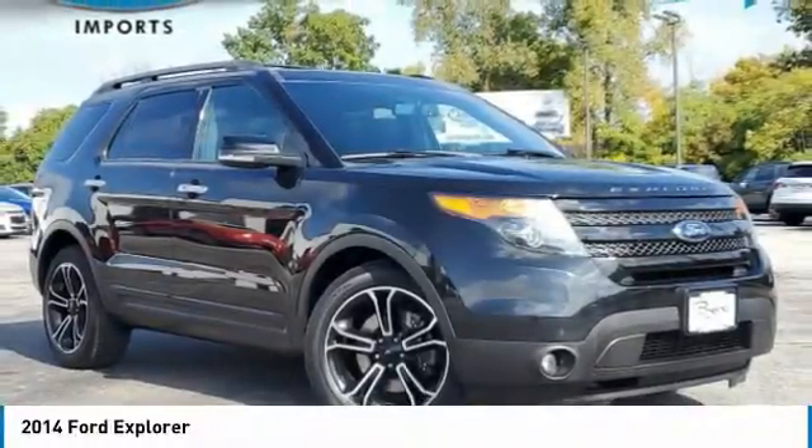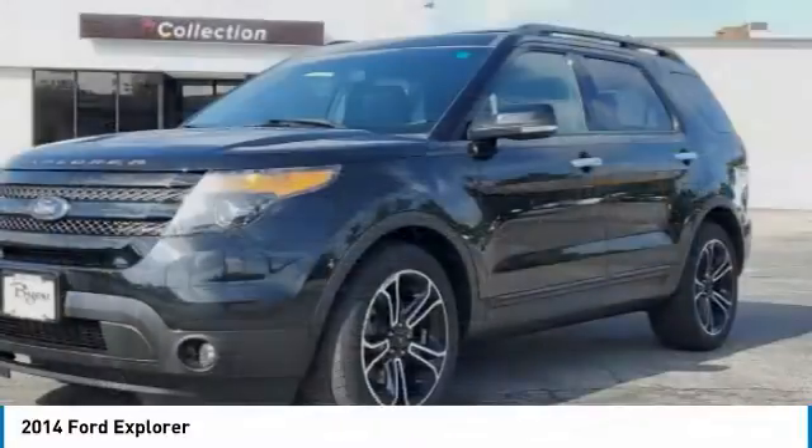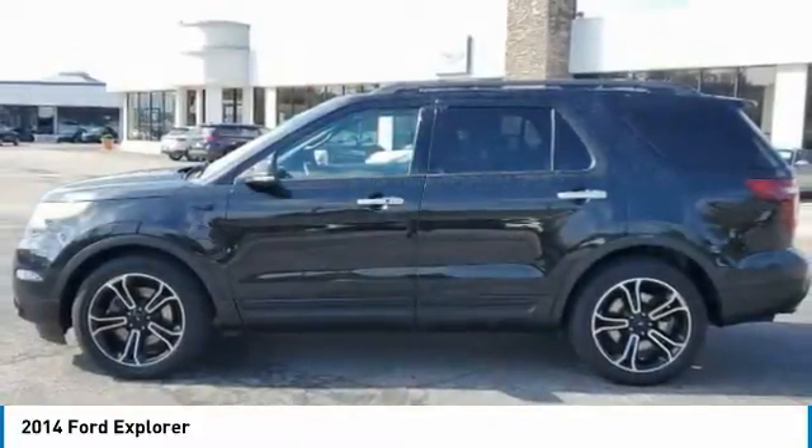Looking for the right vehicle? Check out the 2014 Explorer. You've got a lot of capabilities to call on in a Ford Explorer. Don't underestimate your choices.